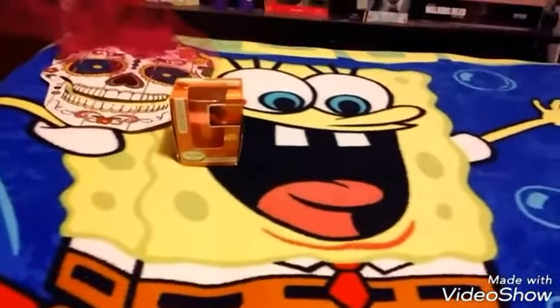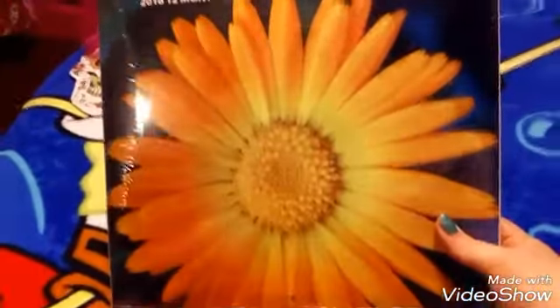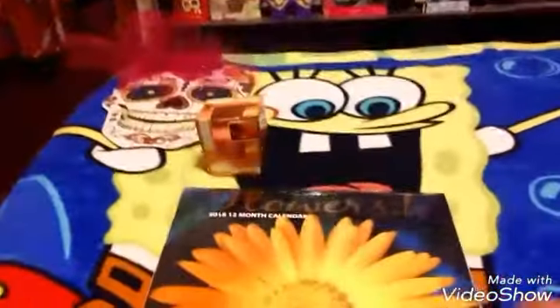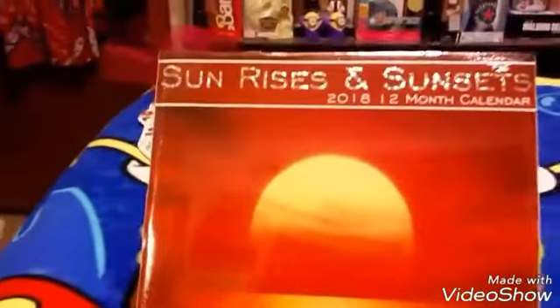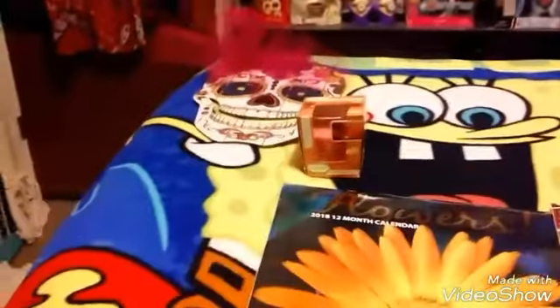Then I got at Dollar Tree some calendars. I got this flower one and then I got the sunset one and it's the 2018. Both of them are 2018 and they're 12-month calendars.